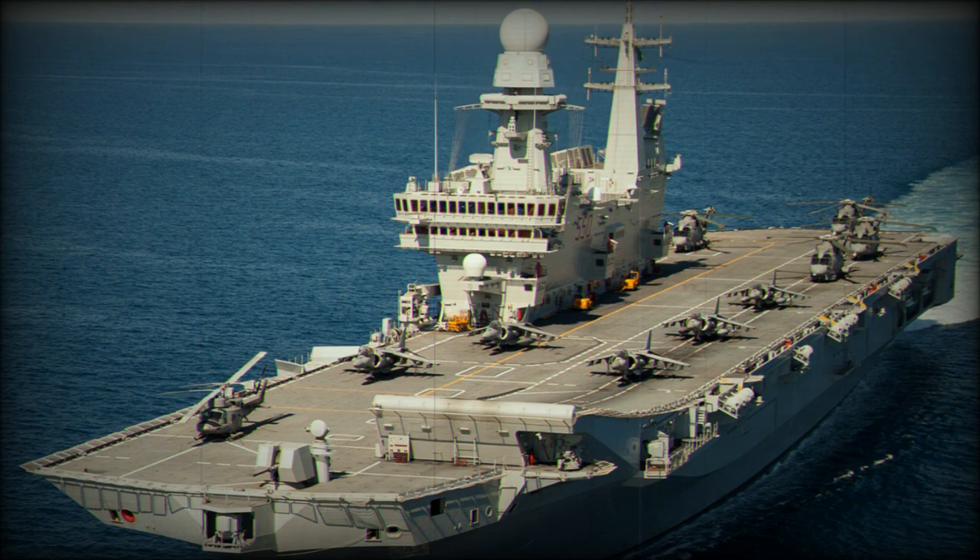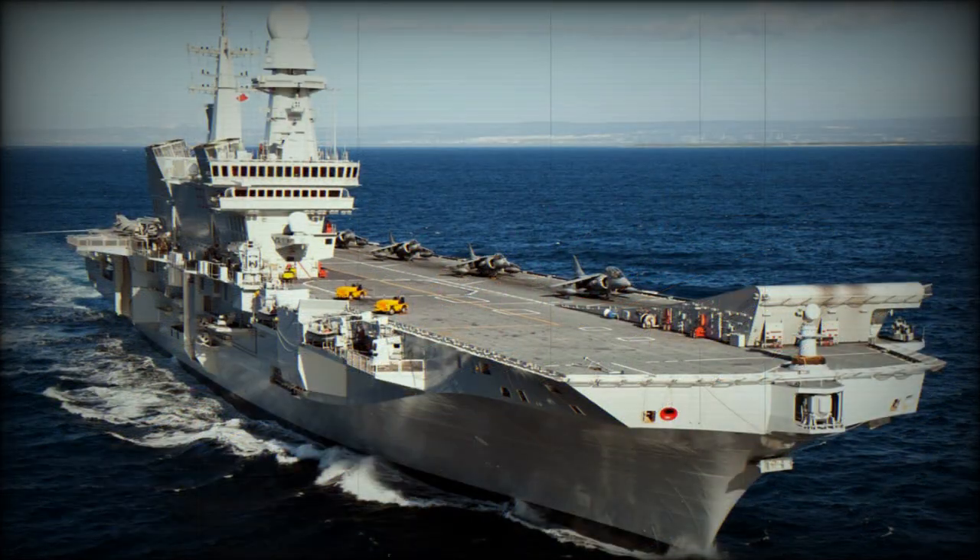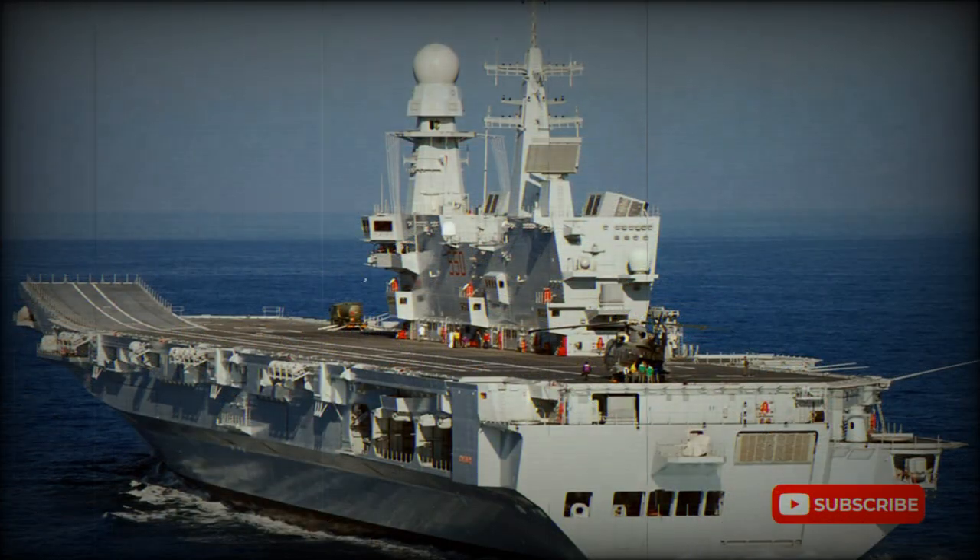The typical air group is a mix of 20 to 24 V-STOL aircraft and helicopters. The carrier operates Boeing AV-8B Harrier 2 Plus V-STOL aircraft, which in the near future will be replaced by Lockheed Martin F-35B stealthy multi-role fighters. It also operates utility, anti-submarine, and airborne surveillance helicopters including the EH-101, NH-90, and SH-3D.